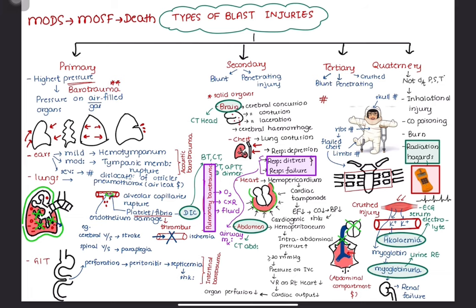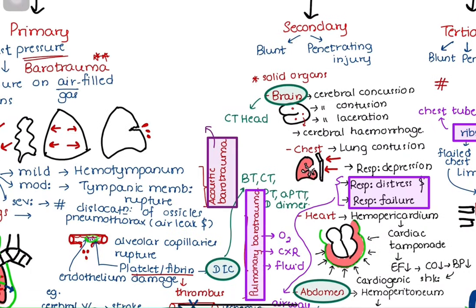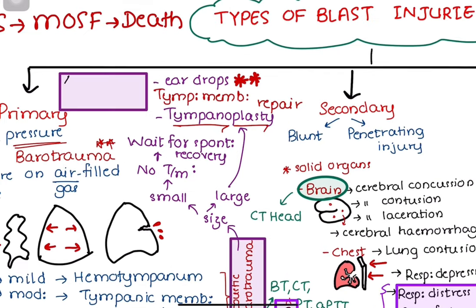Hemothorax and pneumothorax require prompt decompression by chest tube insertion. Tympanic membrane rupture may be accompanied by hearing loss and infections of the ear cavity. Immediate intervention is not required first — just evaluate the patient and wait for spontaneous healing in small perforations. For large perforations, tympanoplasty can be performed. Consider topical antibiotic eardrops to prevent infections, but care must be taken not to use antibiotics like gentamicin and neomycin since they are ototoxic.